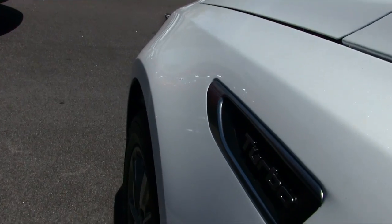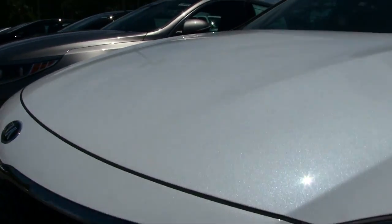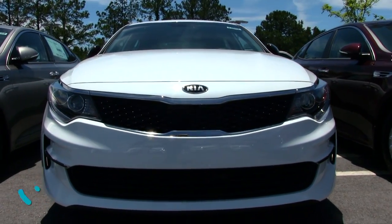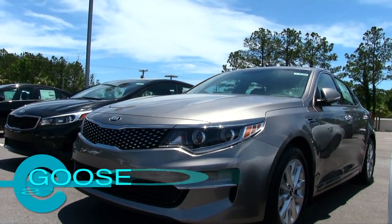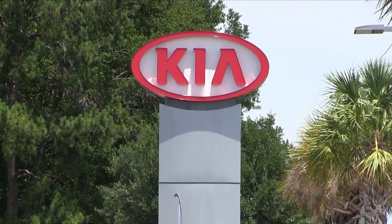That's your Kia Optima at Stokes Kia. As you can see in the background, we've got a huge selection on the lot, so pick out whatever color and trim level you want. We'll get the paperwork started and the pricing just right for you, and we'll make sure the car buying process is easy at Stokes Kia. Thanks for watching — make sure you share, like, and comment. See you soon!